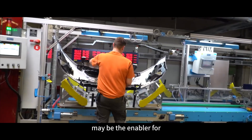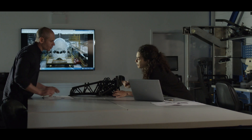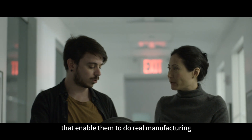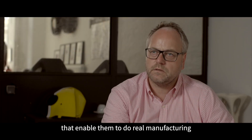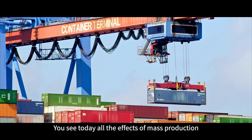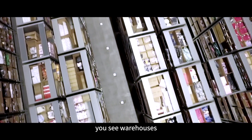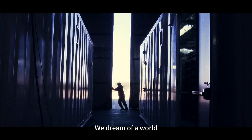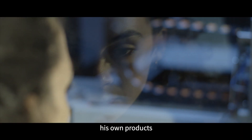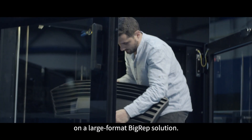To our mind, the Pro may be the enabler for end-use automotive parts. Our customers are seeking 3D printing technologies that enable them to do real manufacturing. We dream of a world where every human is enabled to create their own products locally on a large-format BigWeb solution — moving away from all the effects of mass production: transportation, traffic, and warehouses.